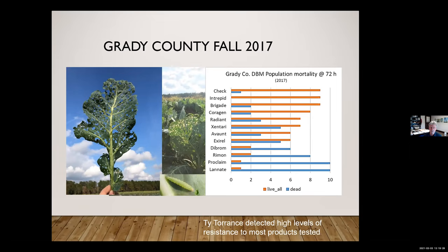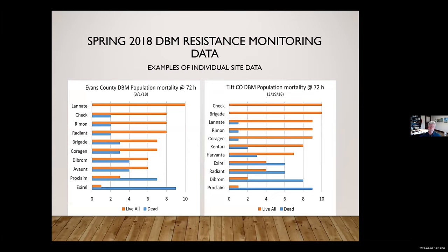Trying to identify what works is critical. We typically wound up with two or three compounds we could actually use to salvage a particular field. If nothing was working or only one compound was working, we would basically encourage the grower to just get rid of the field — plow it in — because it was creating moths for subsequent plantings carrying those resistant genes.